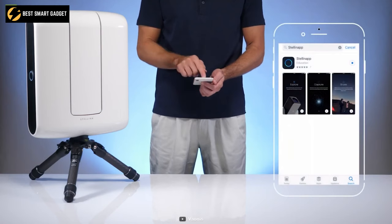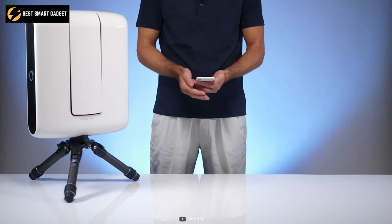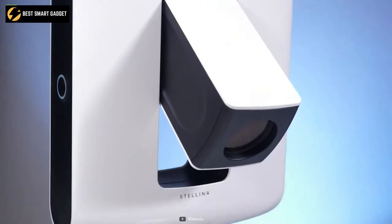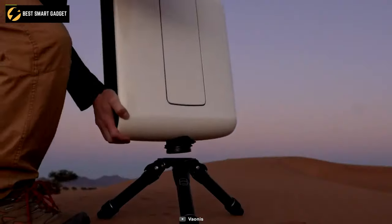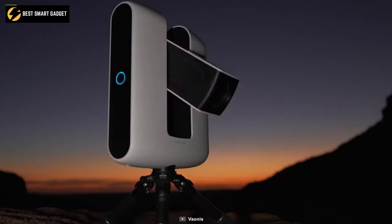Using its intuitive app, you can select the object you want to observe, and Vespera will track it, compensating for the Earth's rotation. Observing and capturing the wonders of the cosmos can be difficult, but with the Vaonis Vespera Lightweight Telescope, that is no longer the case.